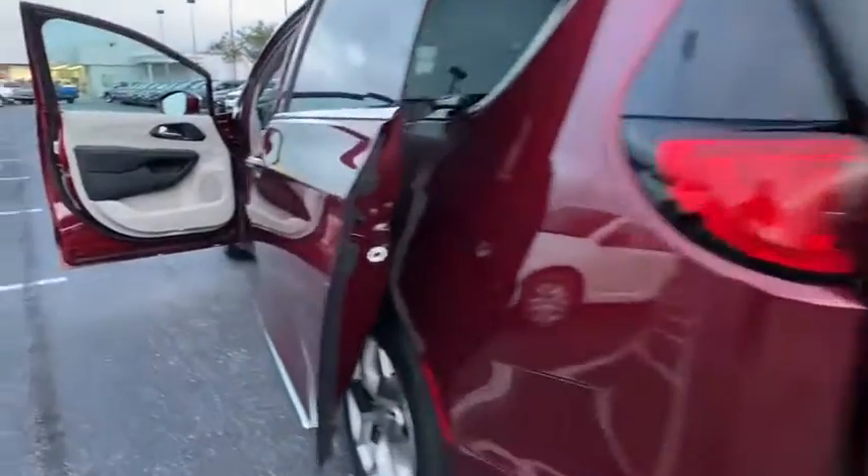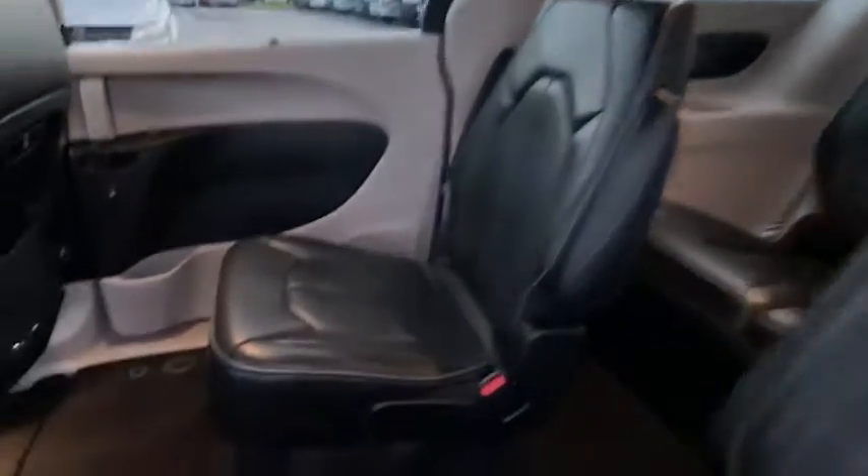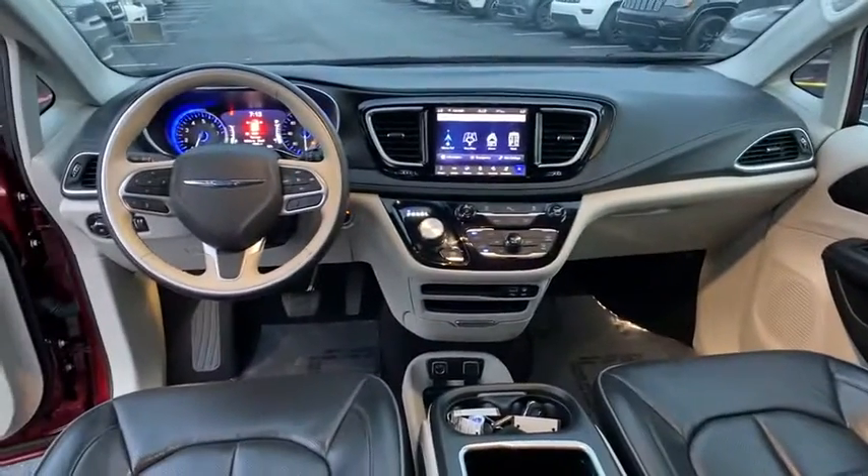Stability control, anti-lock braking system, Bluetooth, dual airbags, leather-wrapped steering wheel, adjustable steering wheel, power steering, alloy wheels, aluminum wheels, four-wheel disc brakes, and cruise control.